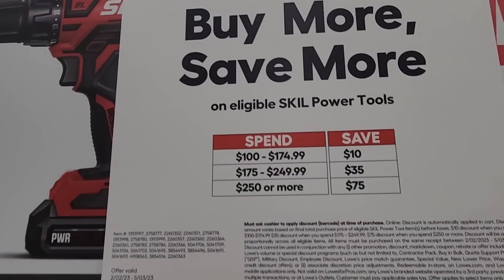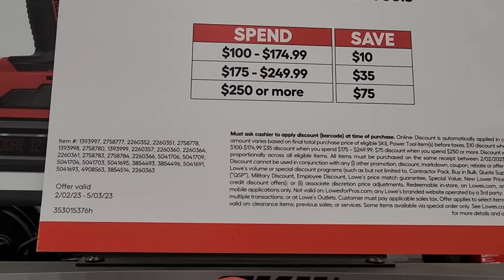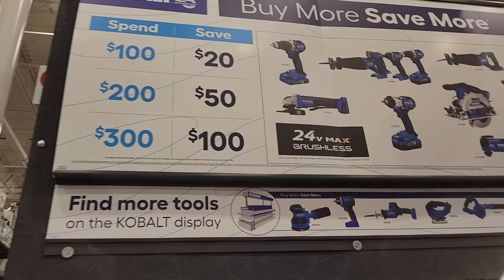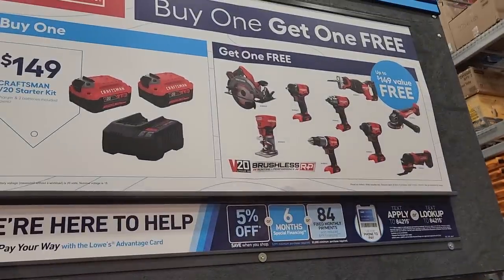Got the buy more save more on Skil power tools — buy $250 or more, save $75; buy up to $249, save $35. So obviously the $250 tier is the best one. Same thing with Cobalt — buy up to $300, save $100; buy $200, save $50; buy $100, save $20. That $300 tier is a really good deal. And then this one's buy one get one free — buy that starter kit for $149, get a free tool. All those are brushless tools.